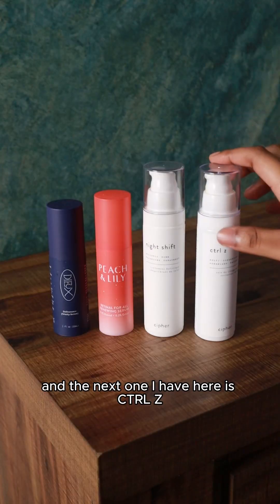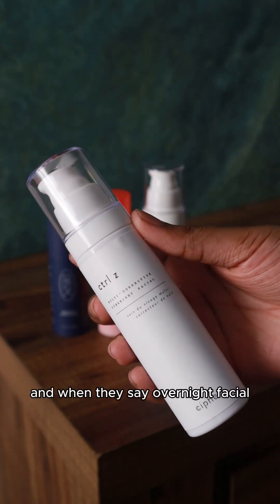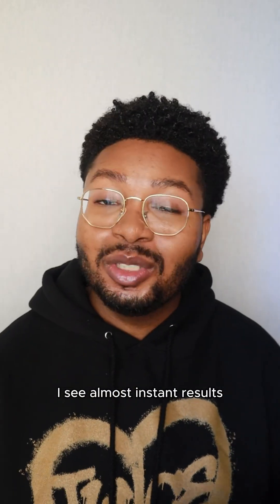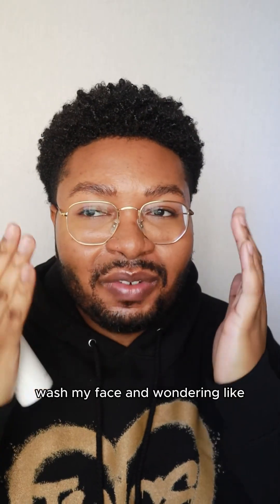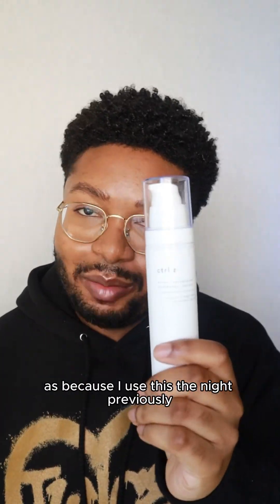The next one I have is Control-Z — this is their multi-corrective overnight facial. When they say overnight facial, I really mean that with this product. Very rarely do I find products where I see almost instant results. The smoothness is for real — I'll use this at night, wake up the next day, go to wash my face, and wonder why my skin feels so smooth. It's because I used this the night previously.